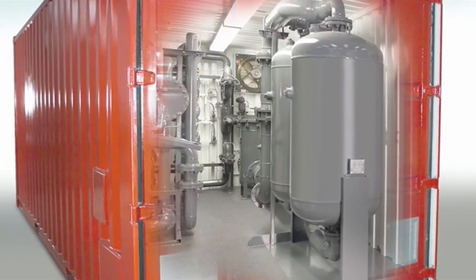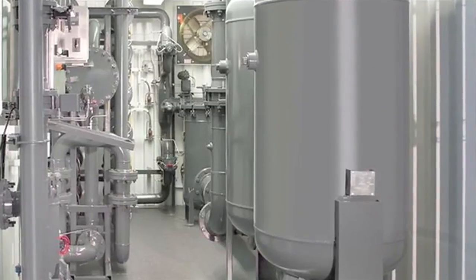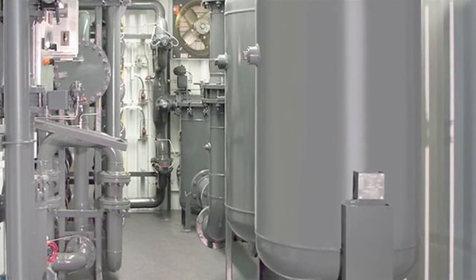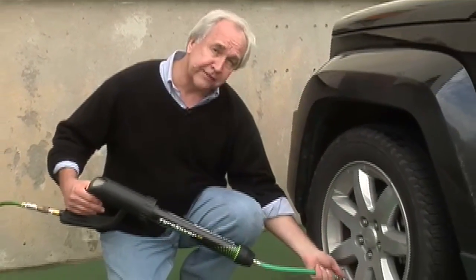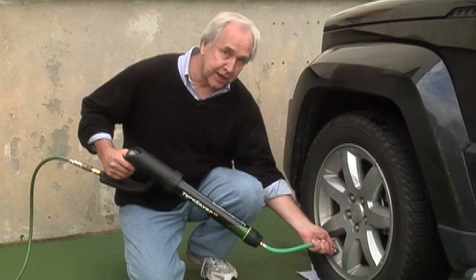We believe the gas generation platform improves the safety environment for employees where the generators are used, instead of using traditional high-pressure gas supplies. We believe we're reducing the carbon footprint because you no longer have to have those gases delivered. We really believe that we're providing for a higher quality of life for people all over the world every day, and that makes us feel pretty good. It's all about transforming the standard compressed air that we all breathe into pure nitrogen, making something we all take for granted a little less costly and a lot safer.